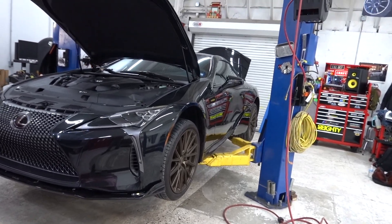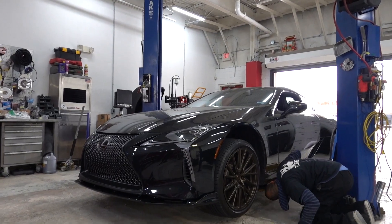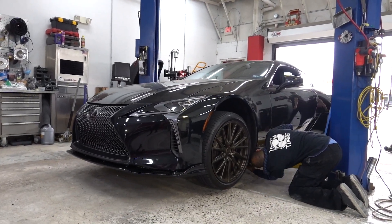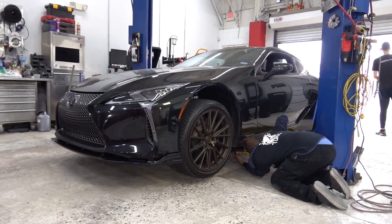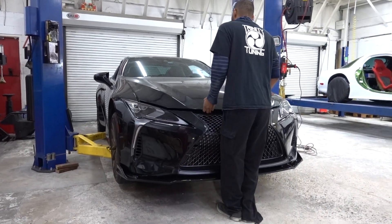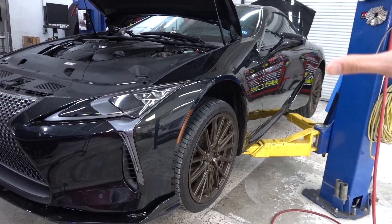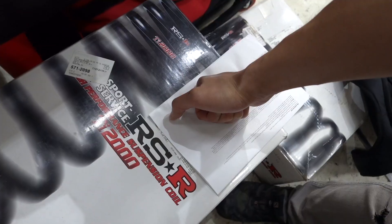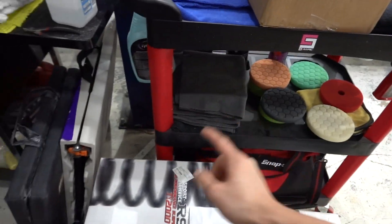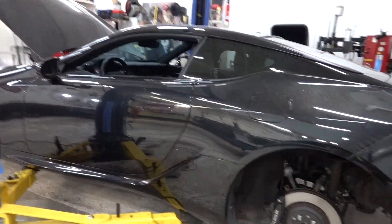You guys might remember this Lexus LC 500 — we did this a while ago where we clear bra'd the entire car and also put on new Vossen wheels. Well, it's back in because we are actually going to be lowering the car. It also came back in for a body kit installation. We're using RSR springs, so that way if you get the same ones, you'll have an idea what it'll look like in case you are doing the same setup.